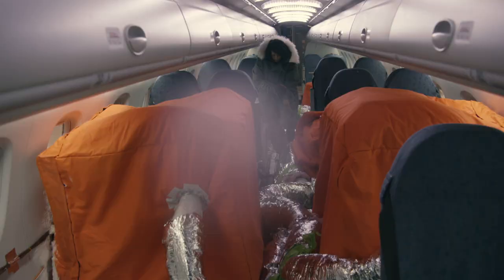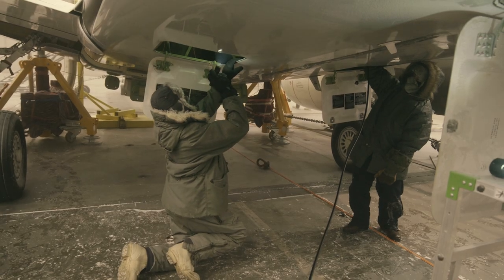We're measuring the strain, we're measuring the temperatures at each different location — like cabin, outside, and in the wings.